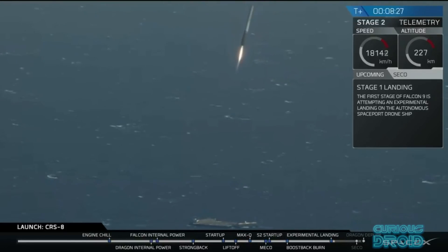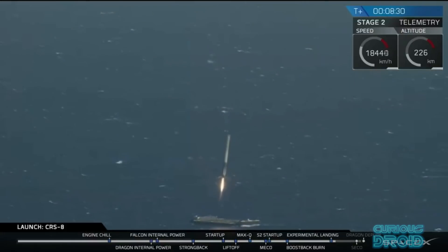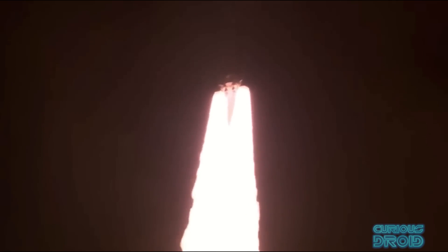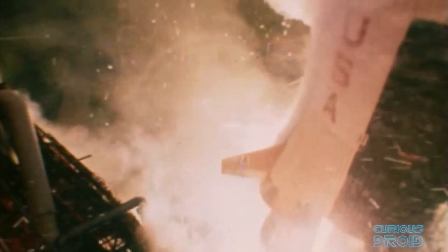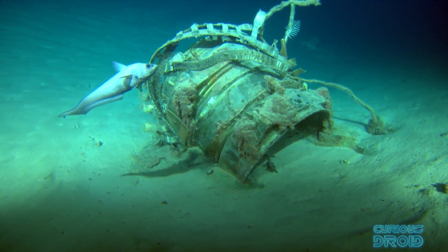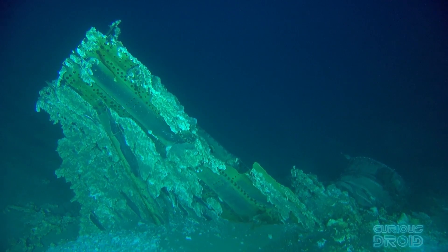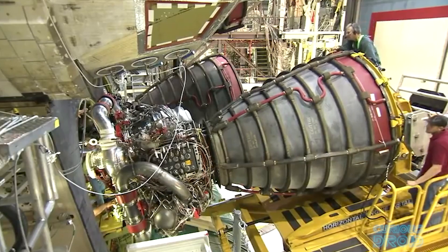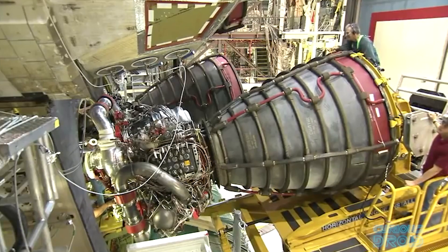Yet for all the advancements that other space programs like SpaceX and Blue Origin have made over the last decade in making expensive hardware reusable, these engines and the main fuel tanks will be on their final journey and, like the F1 predecessors on the Apollo Saturn, they will end up at the bottom of the ocean — which does seem to be a bit of a retrograde step for the latest rocket from NASA. So in this video we will look at how the first reusable large liquid rocket engine, the RS-25, came about and how it ended up as a disposable item.